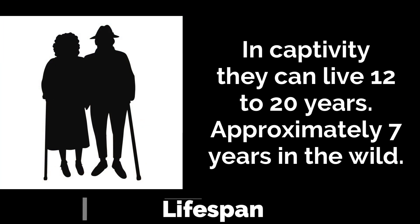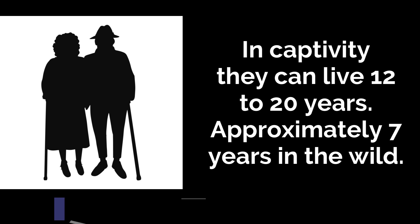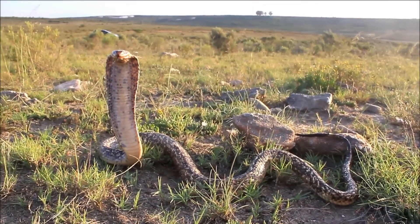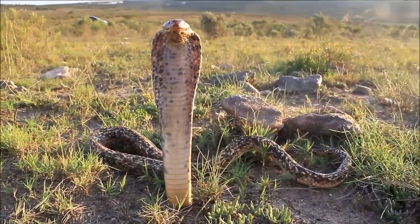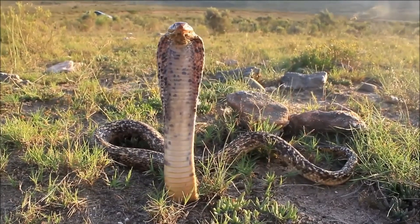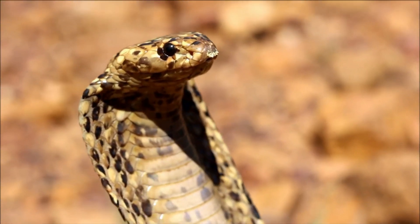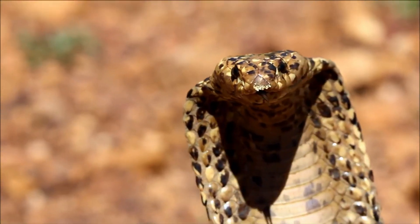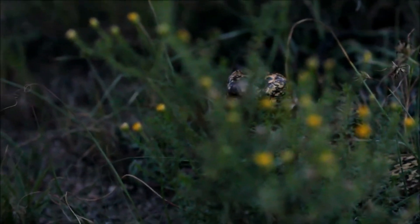Cape Cobras can live from around 12 to 20 years in captivity, though this will be far less in the wild, possibly averaging 6 to 8 years, with factors such as predation and environmental conditions playing significant roles in their longevity. Their conservation status is currently classified as least concern by the IUCN. Although they face threats from habitat destruction and human encounters, their population remains stable, and as an integral part of their ecosystem, they help control rodent populations and maintain ecological balance.